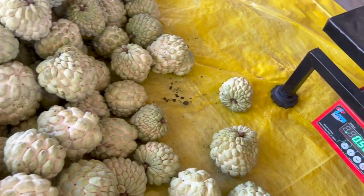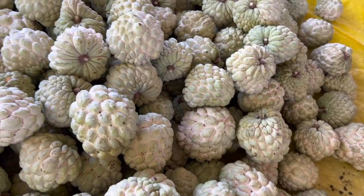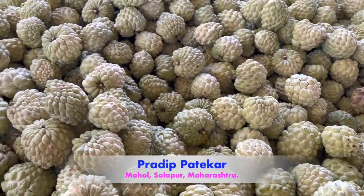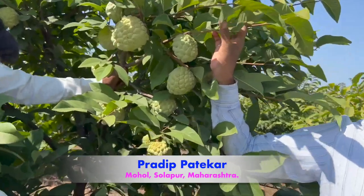Hello farmer friends, welcome to ACT by the technology. Today, let's visit the custard apple plot of Pradip Patekar sir from Mohd in Solapur district.